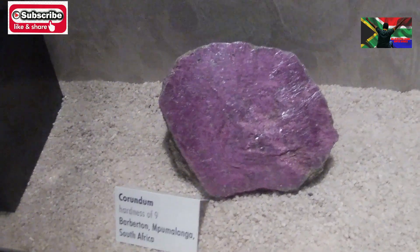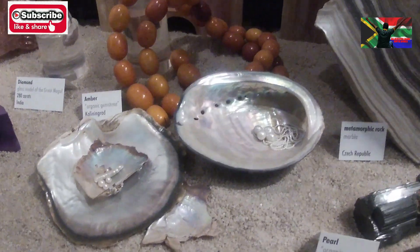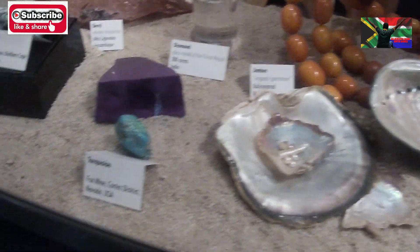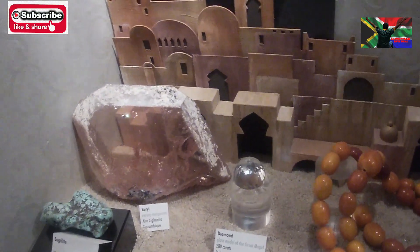Looks like a grapefruit. And this is another quartz, and then those are the pearls — you see the pearls? Nice, in the shell. And there is a big diamond — I'm sure it's a glass model, not a real diamond.